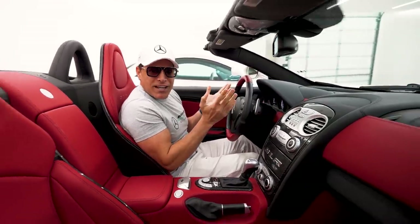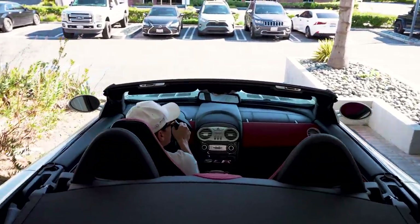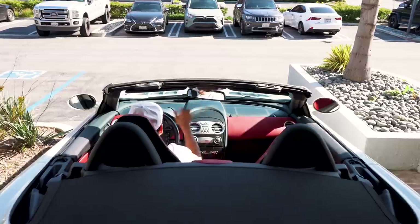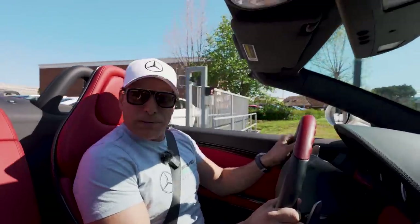I guess a garage door opener would be nice. With just two turns, I'm becoming a pro SLR driver. Alright, let's go warm up some tires.